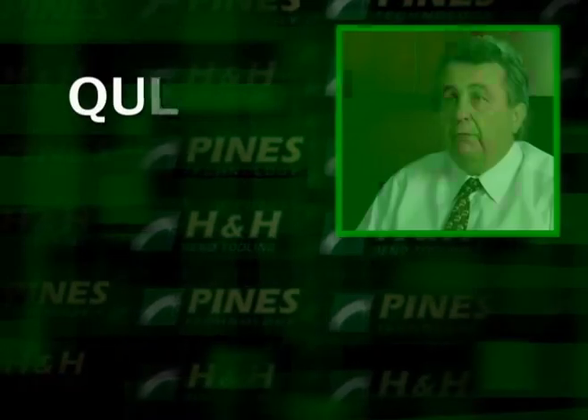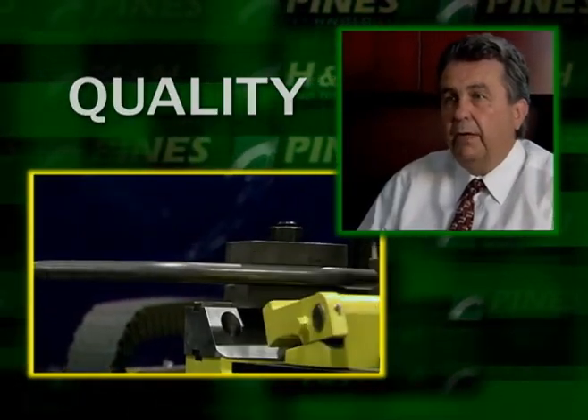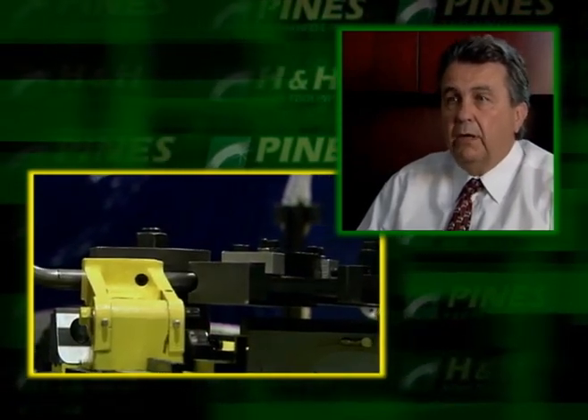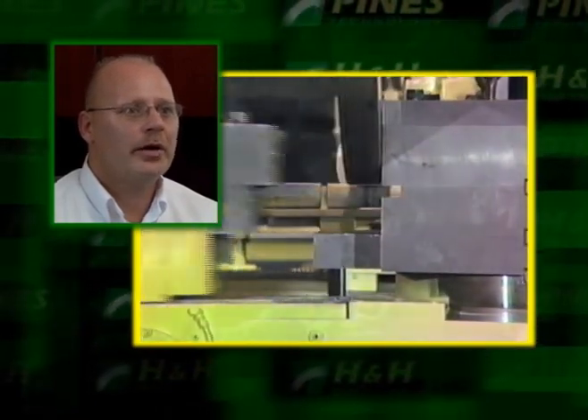We found over years that because a Pines machine runs for years and years, really trouble free, the investment overall is a lot lower cost from using a Pines machine than it would be a necessarily imported lower cost machine. A lot of the major companies, automotive companies, were built off of Pines benders. And if you walk through there today, you'll see 40 to 50 year old machines still in operation.